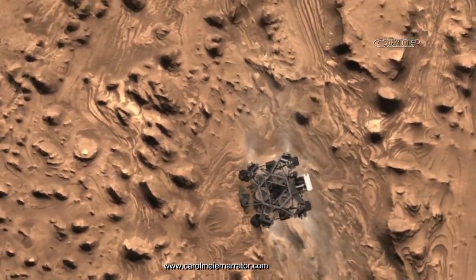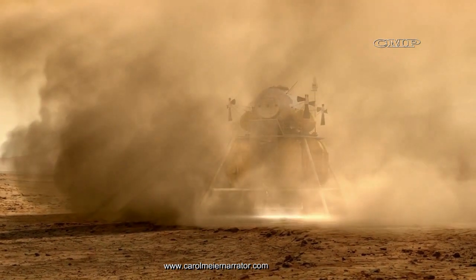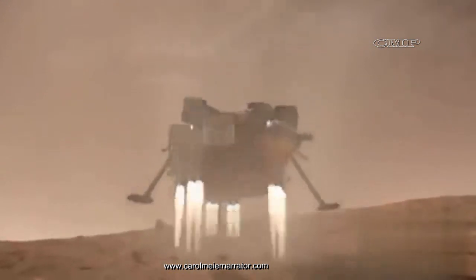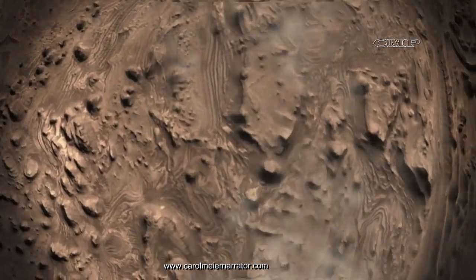The descent stage cannot ride all the way down to the ground with the rover because the blast from its jets would blow up so much dust, rocks, and debris that it would harm the rover and its electronics and instruments. It would also be very unstable. That's why the sky crane maneuver was developed.